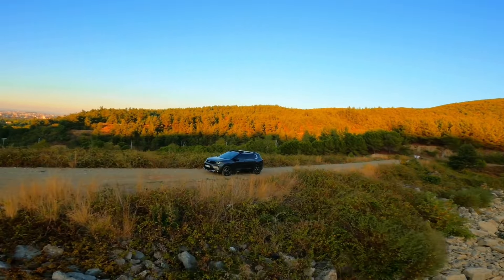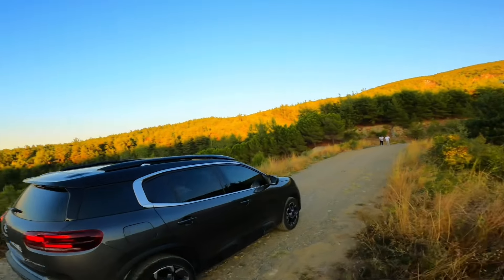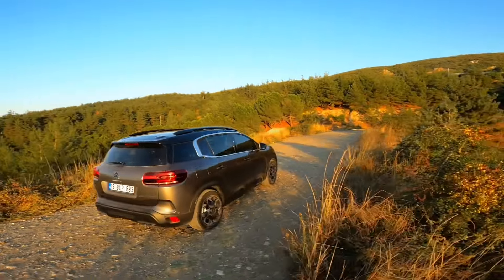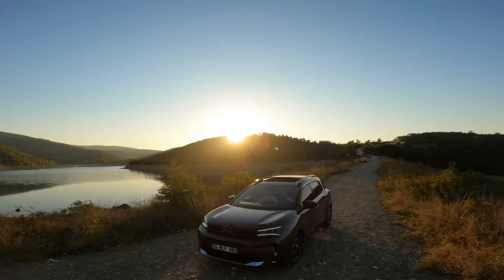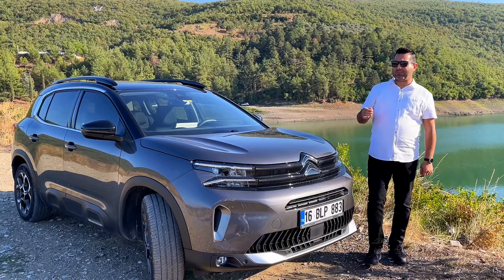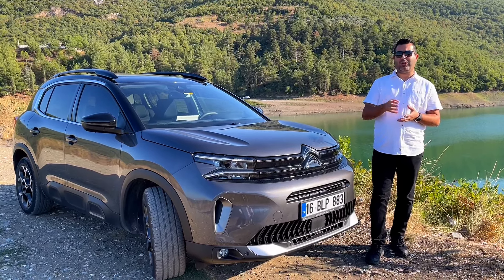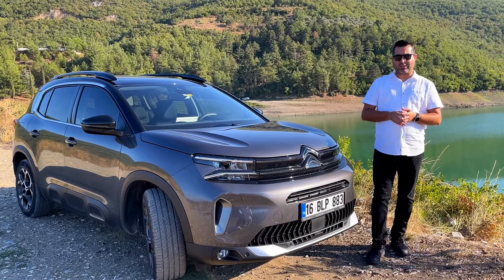Herkese merhabalar. Bugün sizlere Citroen C5 Aircross Shine Paket aracı tanıtacağım. Bu paketi tanıtmamdaki amaç, Türkiye'deki YouTube kanallarında maalesef Shine Paketi hiçbir YouTuber veya otomobil gazetecisi tanıtmamış. Ondan dolayı bu paketi sizlere göstermek için bu videoyu hazırladım.